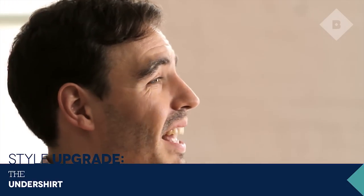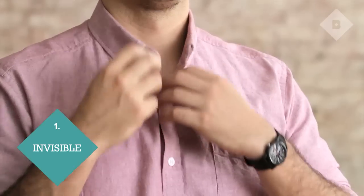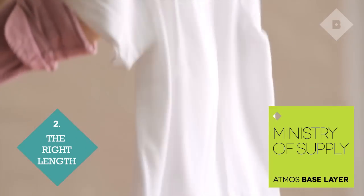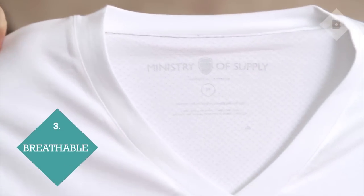A lot of guys may not have thought long and hard about the undershirt, but they aren't all created equal. Number one, you want your undershirt to be invisible, which means a v-neck so you can't actually see the neckline. Number two, you want it to be long enough to stay tucked in but not so long that it's going to look ridiculous once you take your collared shirt off at the end of the day. And lastly, breathability.